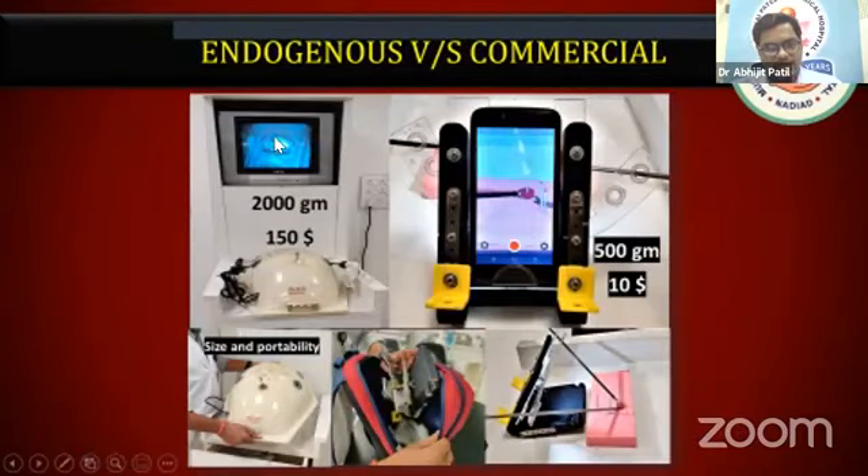Our commercial endotrainer is around 2 kilograms, excluding the weight of the TV, and costs around $150. This new device is around 500 grams and hardly costs $10.